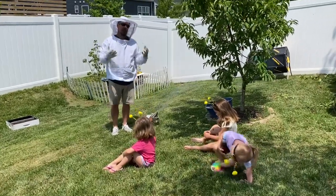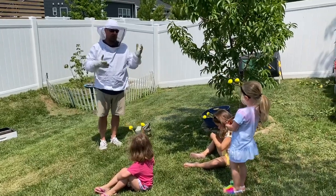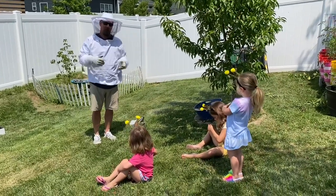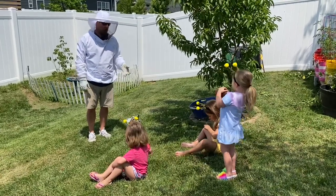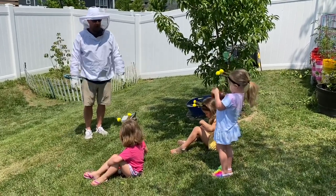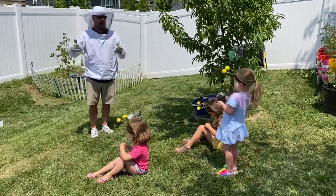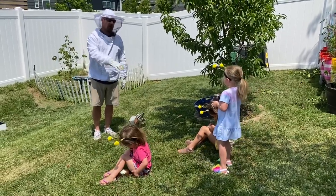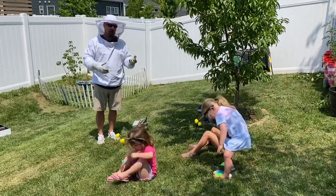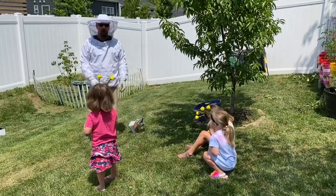Bees communicate by smell — that's their most important sense. So when bees are talking, they do it with smell. They release a chemical called a pheromone to let the other bees know what's going on. They may release a chemical that says, 'Hey, come over here, there's food.' Or they may release a chemical that says, 'Hey, there's an intruder to the hive — we need to be careful.' So when I put the smoke, it masks that smell so they can't communicate. They don't know that there's an intruder coming into their hive to work it.